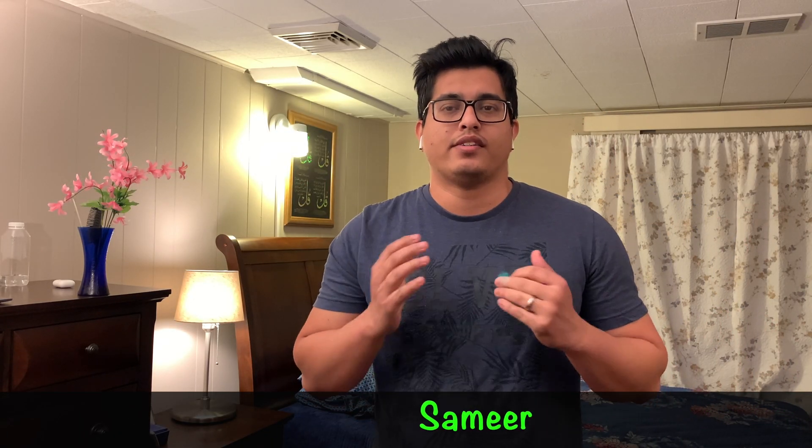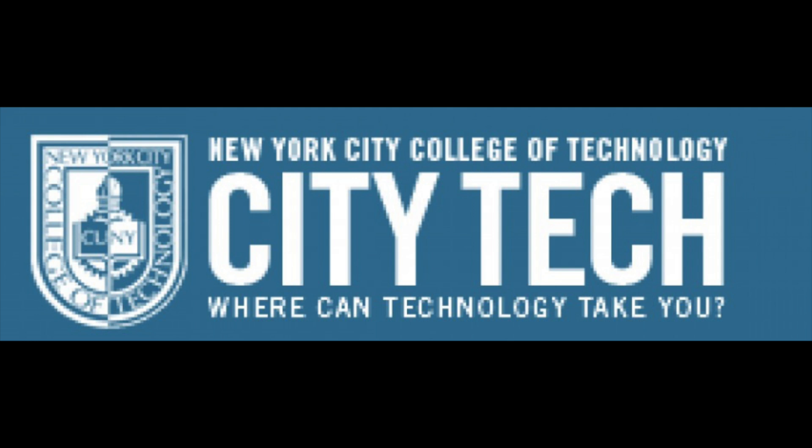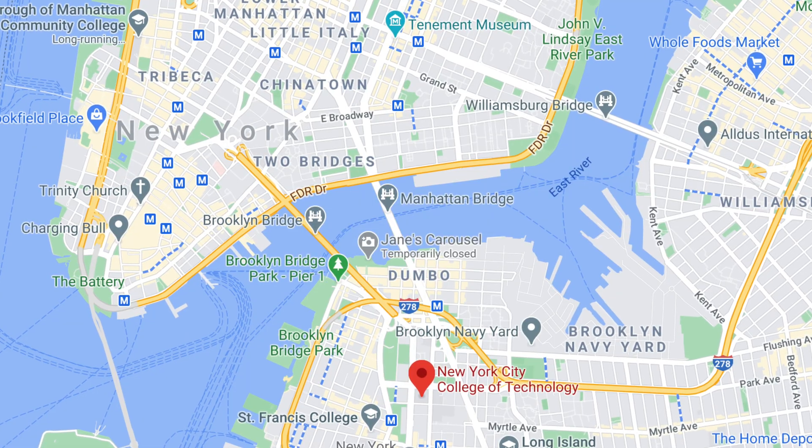Hi guys, how's everybody doing today? As I mentioned, I will give you the review on colleges and universities. For today, I'll talk about one of the CUNY colleges — New York City College of Technology, which is known as City Tech. I'll give you the review of City Tech.